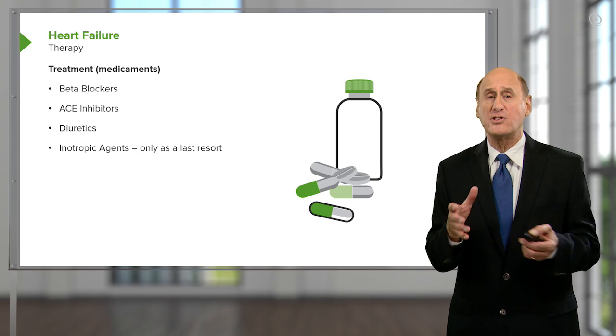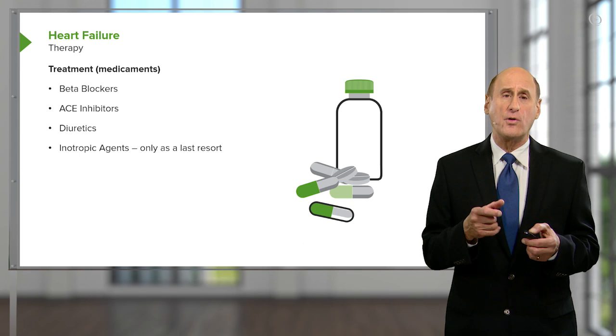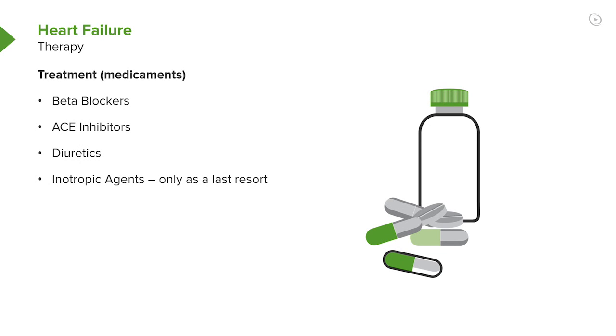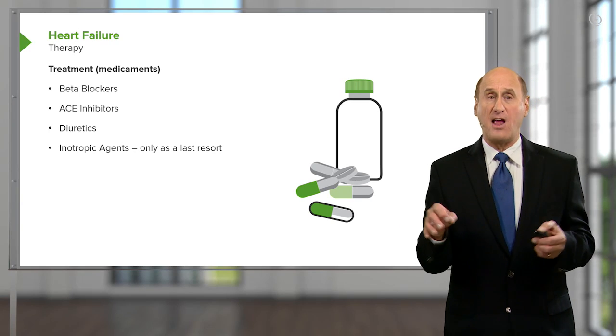Diuretics increase urine flow and consequently increase sodium and water excretion. There are also possibilities of increasing the squeeze of the heart. It turns out that increasing the squeeze of the heart can sometimes overtax an already tired heart, but at least one agent — digitalis — seems to be safe.